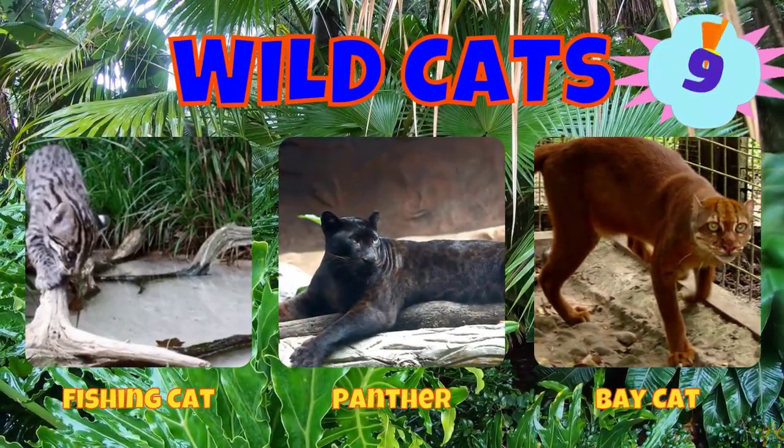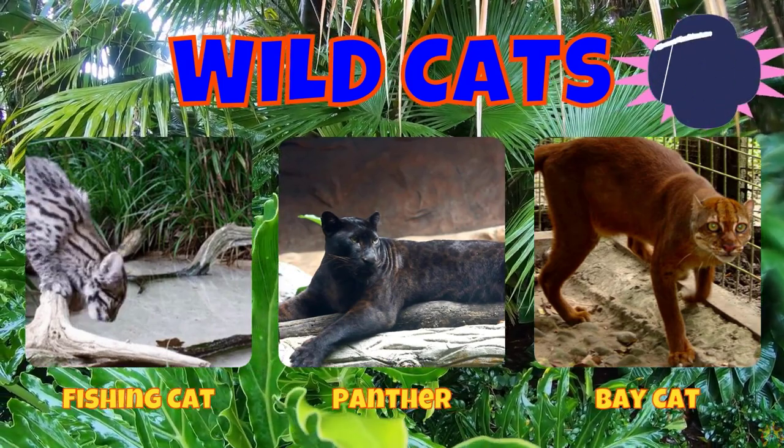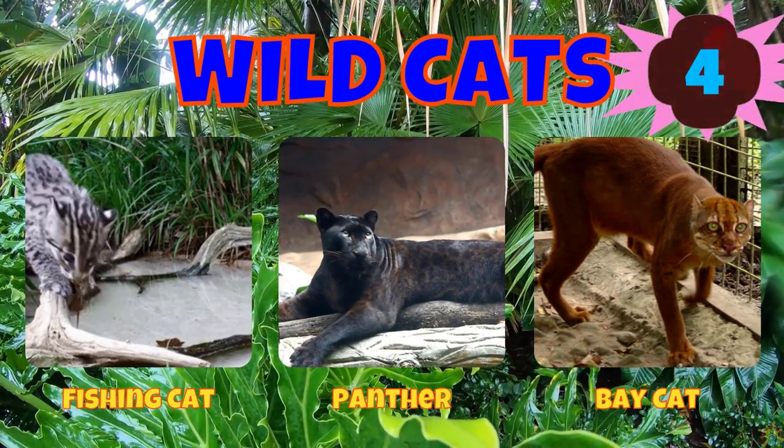Would you choose a fishing cat, a panther, or a bay cat?